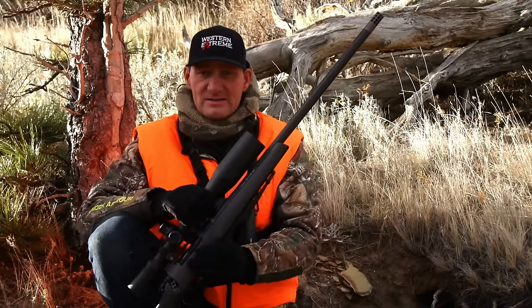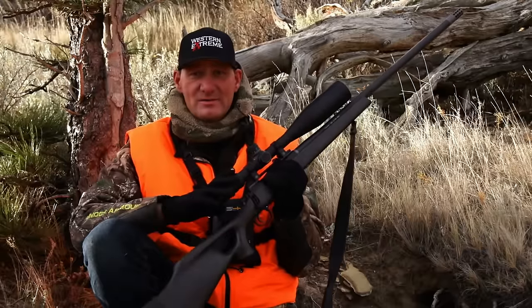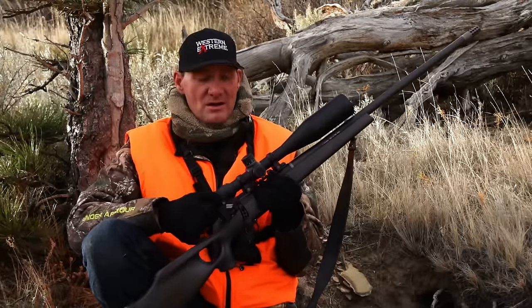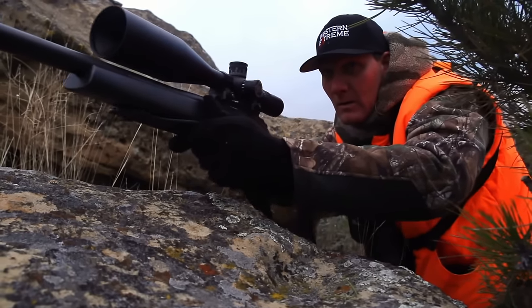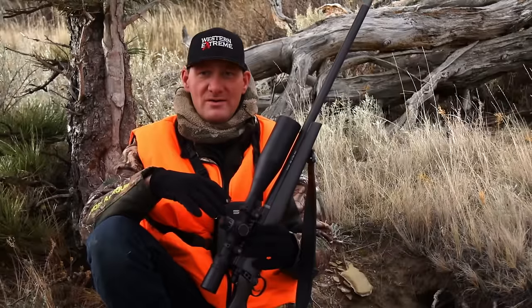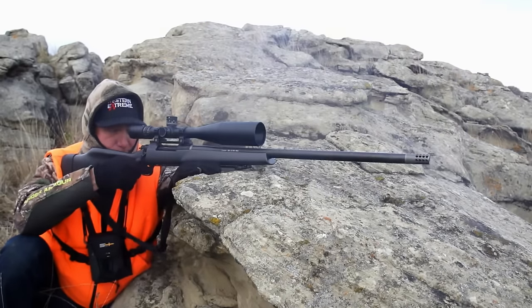The inside of the stock is completely pillar bedded. I topped it off with what I believe are the greatest scopes ever made — one of the Night Forces. This is one of their brand new ones, it's an 8-32, and it's the only scope I've ever seen that truly tracks. It has over a hundred minutes of elevation that I can use to shoot at distance. It tracks all the way from number one out to over a hundred and does not move left or right — it registers. When I turn it, it actually moves to a positive stop. It also has an adjustable parallax.